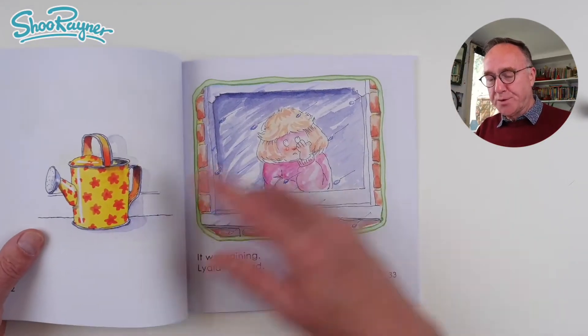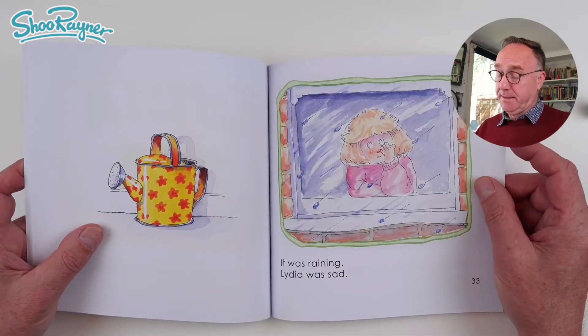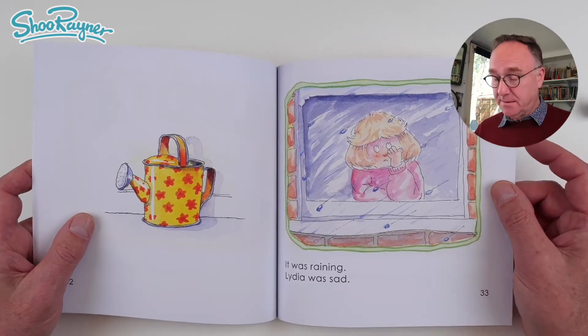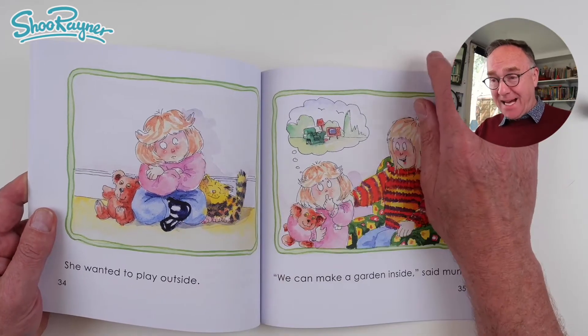Oh, that's a nice watering can. It was raining. Lydia was sad. She wanted to play outside.